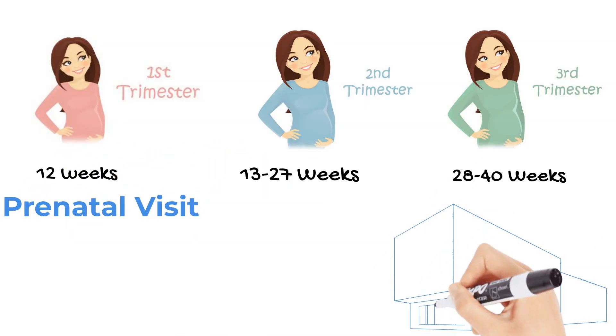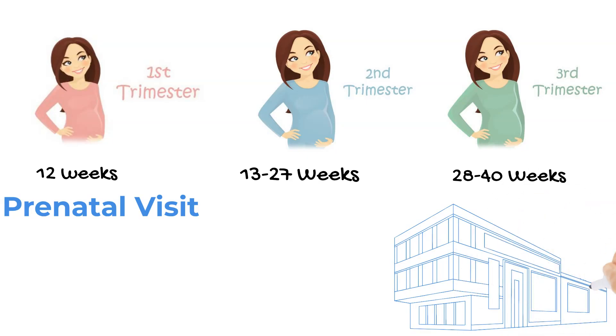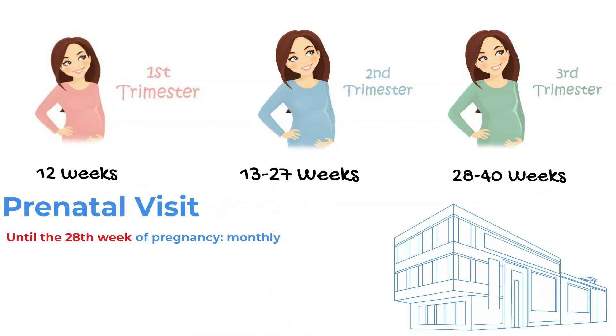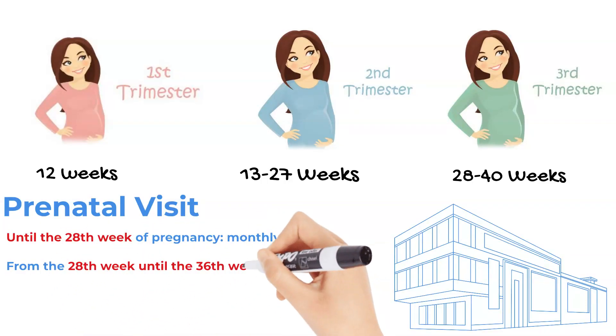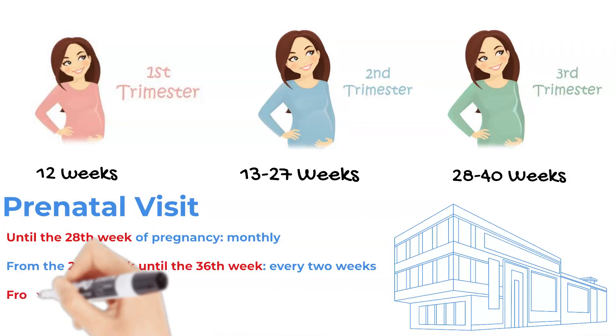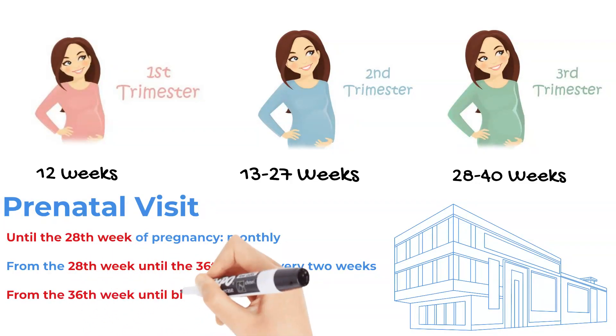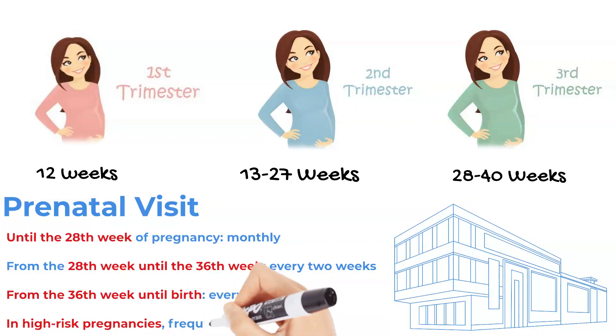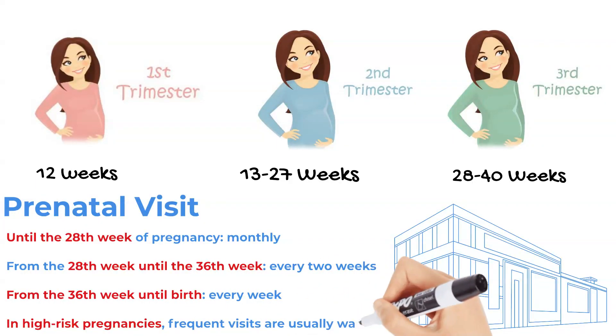Antenatal visits until the 28th week of pregnancy should occur every month. From the 28th week until the 36th week, visits should take place every two weeks. From the 36th week of pregnancy until birth, visits should be every week. However, in high-risk pregnancies, more frequent visits are usually warranted.